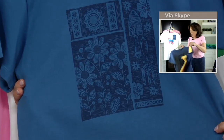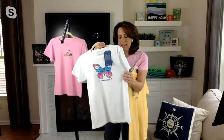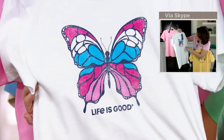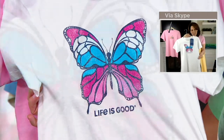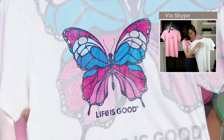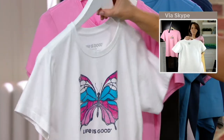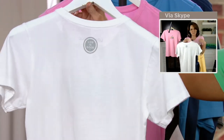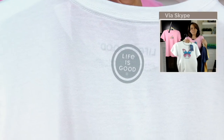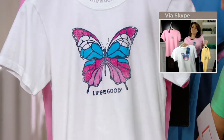Now, I also want to point out this white one with the butterfly — it's distressed. So when you get this home and it looks like it's aged, we did that intentionally. A distressed look is really in. And it has this beautiful coin print on the back, so you're walking into the room with a positive message, and as you're leaving, you have that positive message too. This is a classic fit and one of my favorite fits.